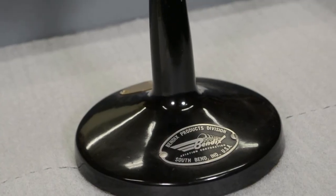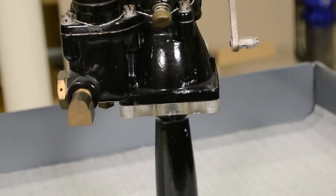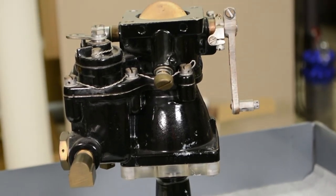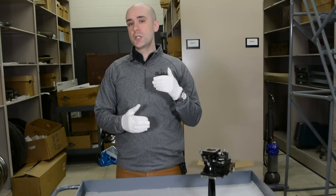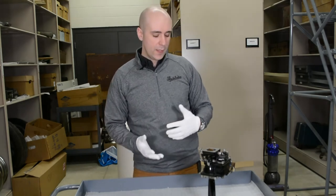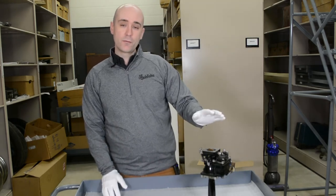Now what's really interesting is early aircraft carburetors were much like you'd find on your car or a tractor, but these float-type carburetors really did not fare well in aircraft that were trying to perform high-G maneuvers or flying upside down, like you'd see in fighter planes during World War II. And so this type of carburetor was designed to help sort of solve that.